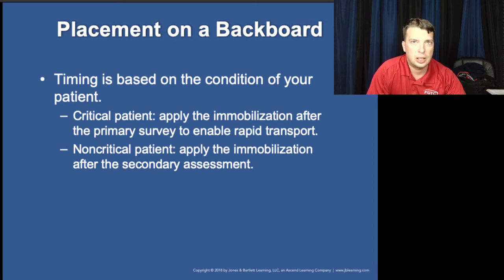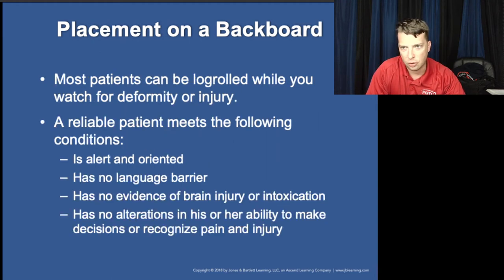If the patient is critical and you're worried about ABCs and need surgery, you sacrifice spinal cord protection if necessary. If vitals and mental status are stable, do everything possible to protect the spinal cord. Remember to assess pulse, sensory, and motor function prior to placement on the backboard and again afterward.